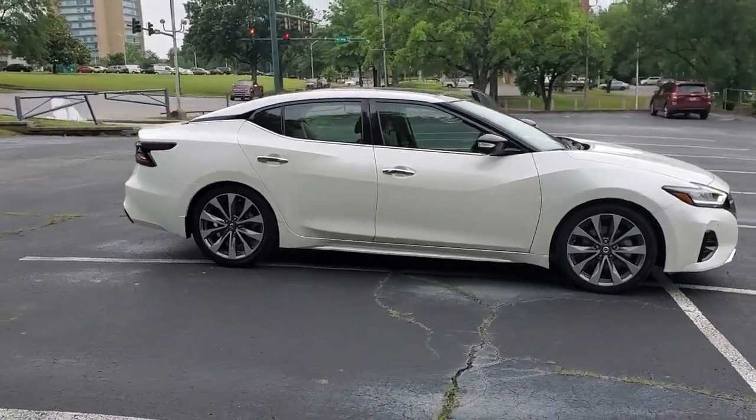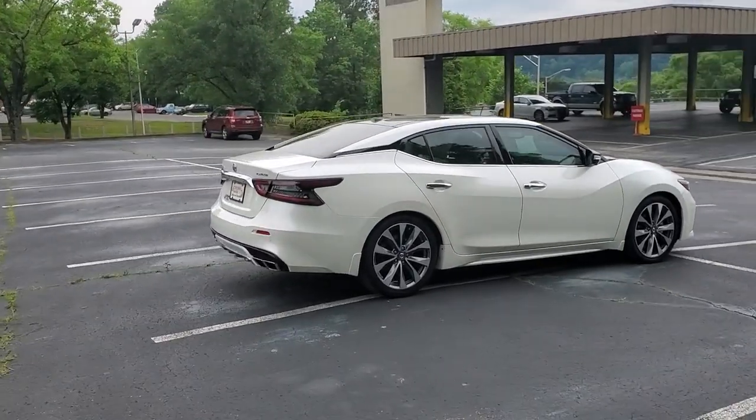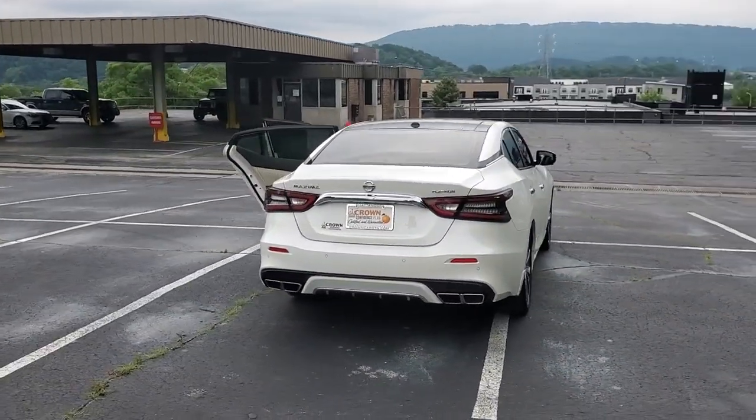This could be the car for you — the 2021 Nissan Maxima. With less than 10,000 miles on the odometer, this vehicle provides excellent value.